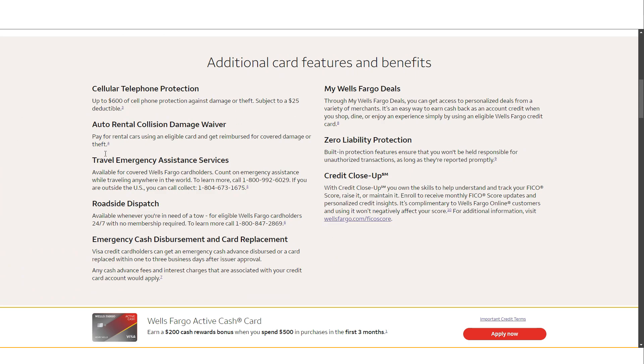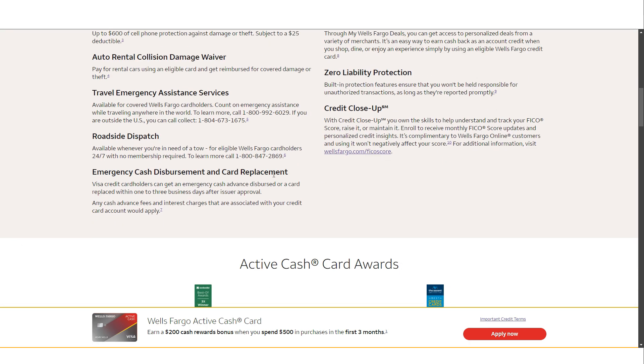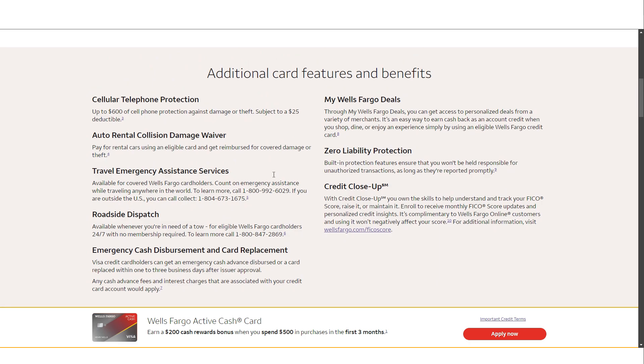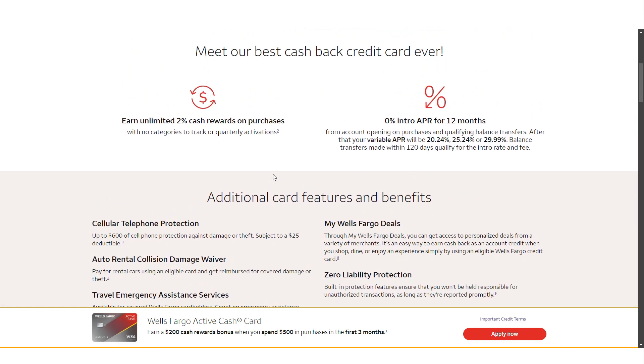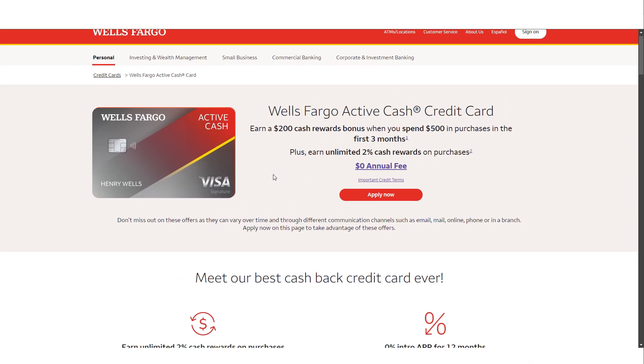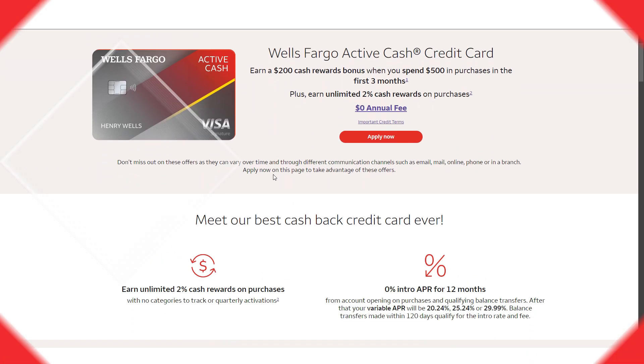The Wells Fargo Active Cash credit card is best suited for individuals with good to excellent credit, generally defined as a credit score of 670 or higher. While your credit score is an important factor, Wells Fargo will also consider your income and complete credit history when evaluating your application. If you're unsure about your chances of being approved, Wells Fargo offers a pre-approval process that only requires a soft credit check, meaning it won't affect your credit score. This can give you a better idea of whether or not you'll be approved before you formally apply.